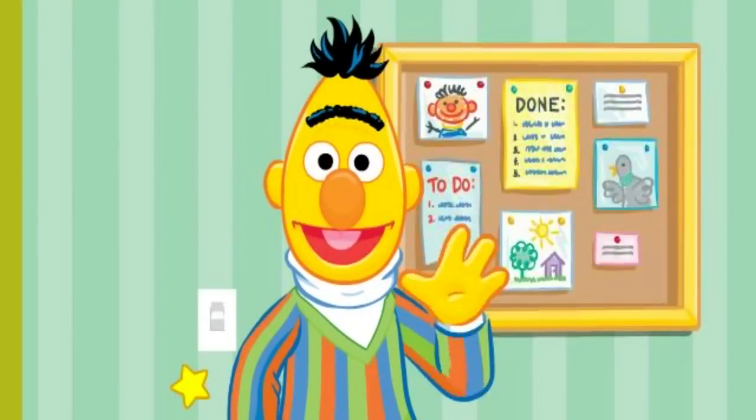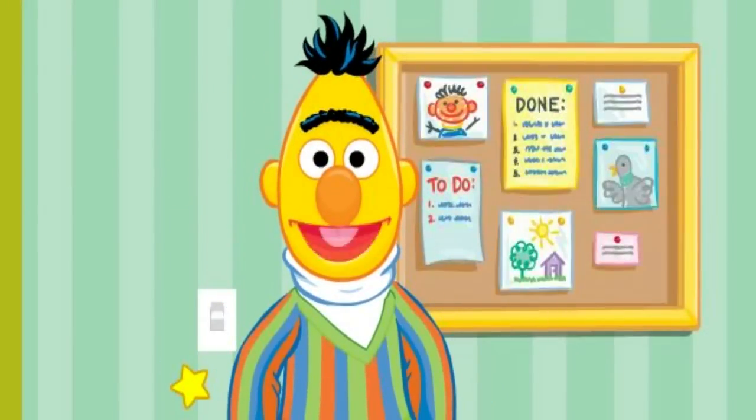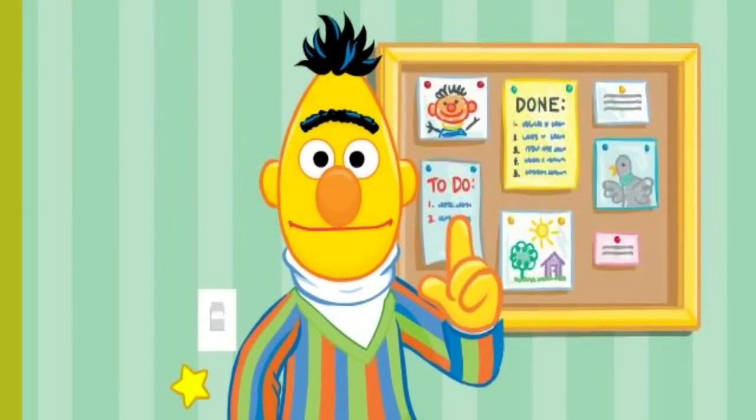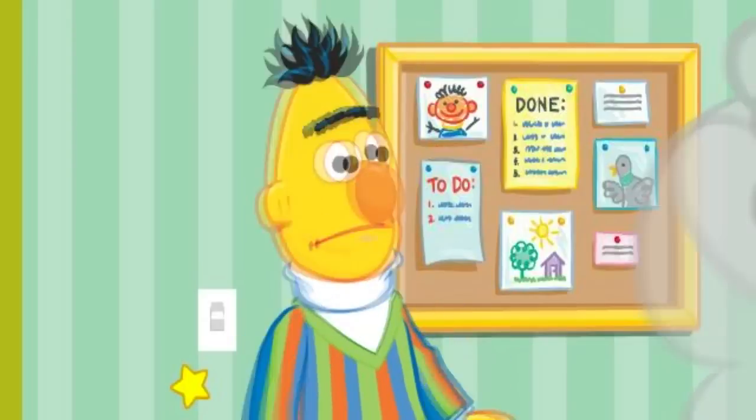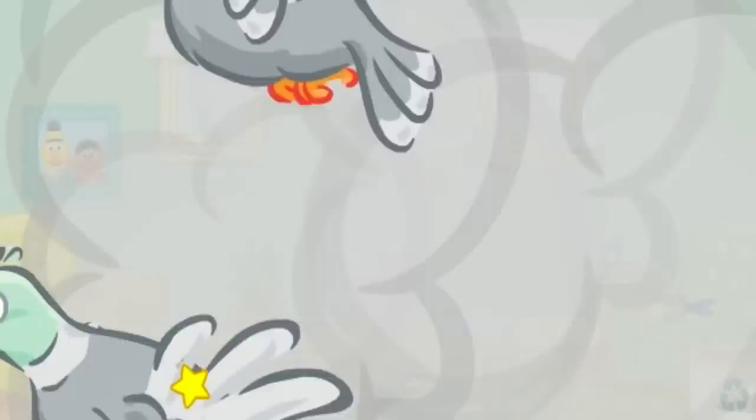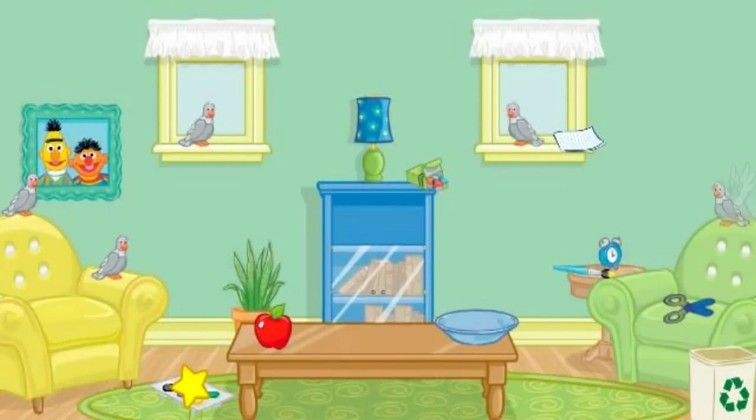Oh, hello again. I was about to work on an art project. I call it Still Life with Oatmeal. Pretty catchy, huh? Come on in. Bernice and her pals are already here. What? Not again. Bernice! Please, can you help me clean this up? Please help me put everything back where it belongs. Now where should we start?